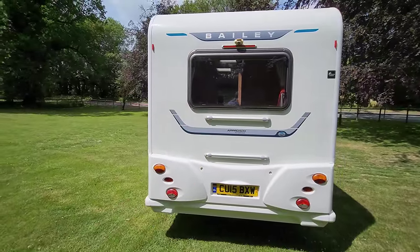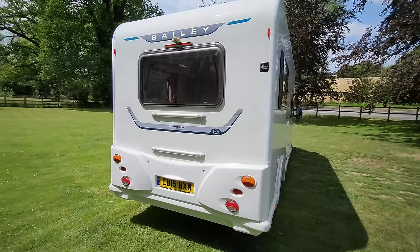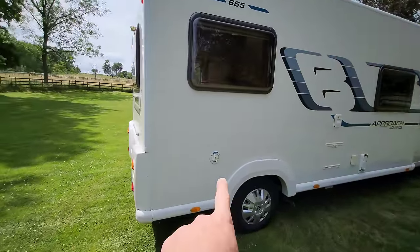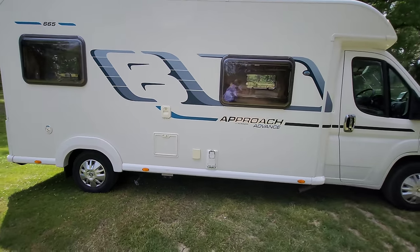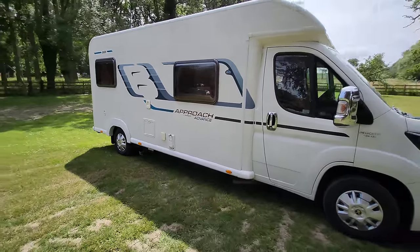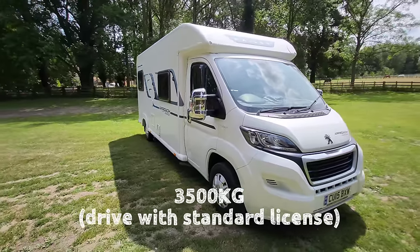There's a reversing camera just up on the top. Moving around the other side, this is where you fill up your fresh water — it's got pretty big tanks. This van looks fantastic; it's under seven meters and it is six berth.